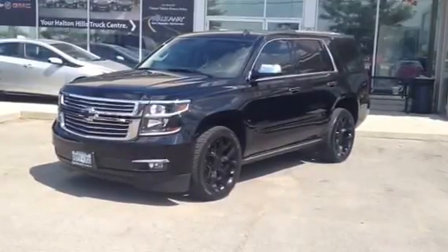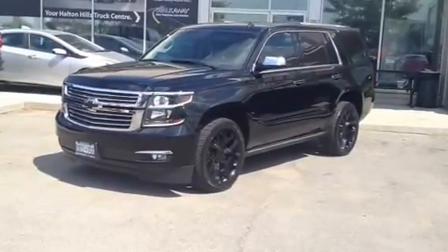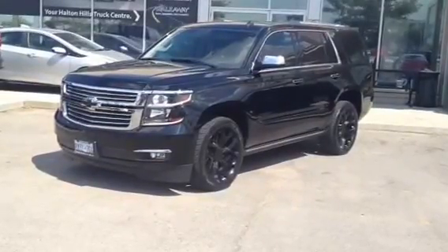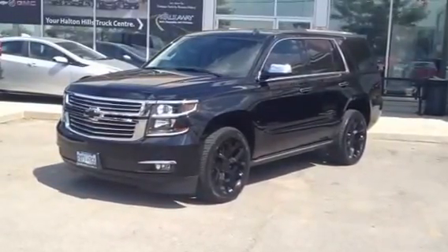Hello Todd, I'm showing you today a 2015 Chevrolet Tahoe LTZ finished in black with blacked out rims and blacked out badging. The vehicle also has black tinted windows all the way around.